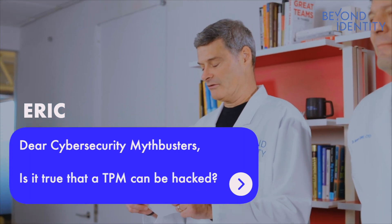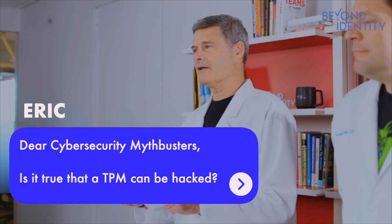Today's question is from Eric in Paris, Texas — the city of lights. The question is: Dear Cybersecurity Mythbusters, is it true that a TPM can be hacked?